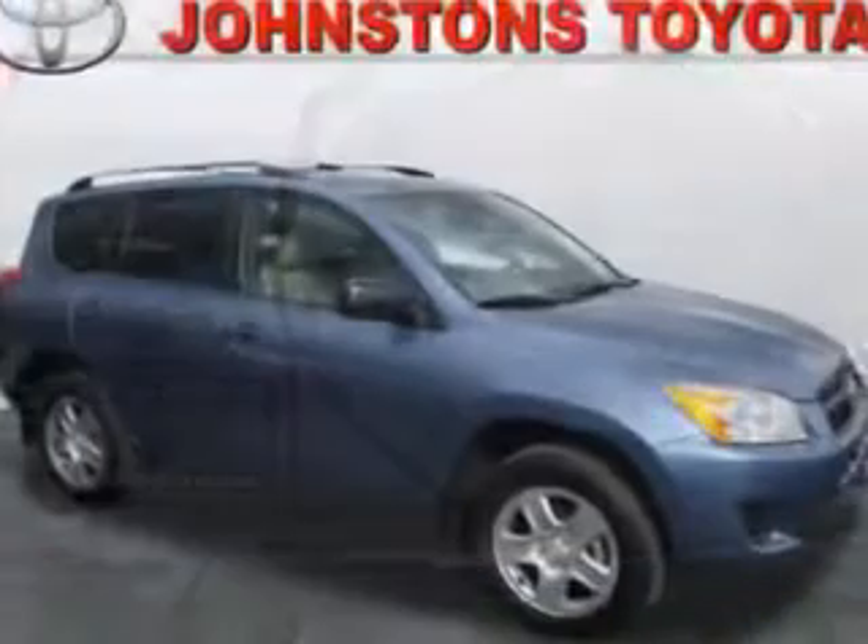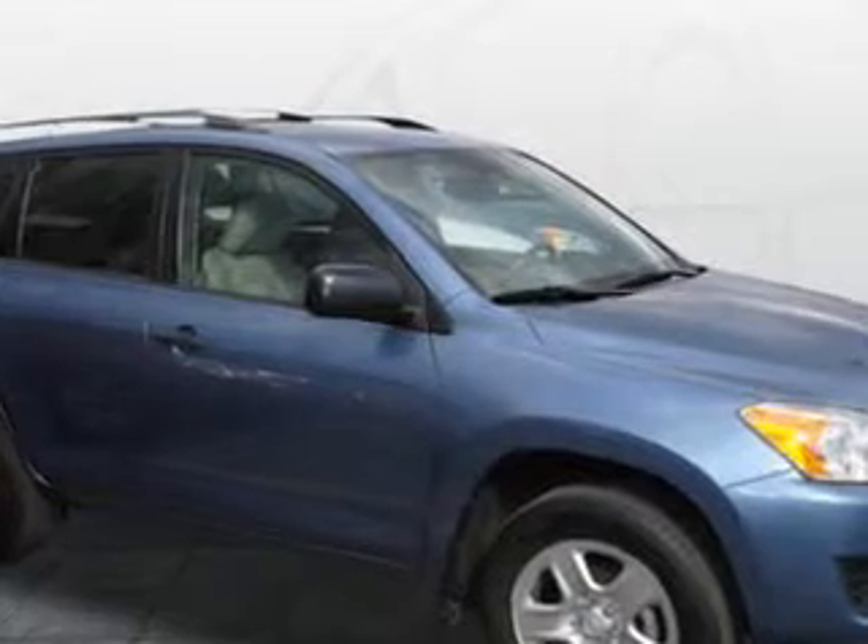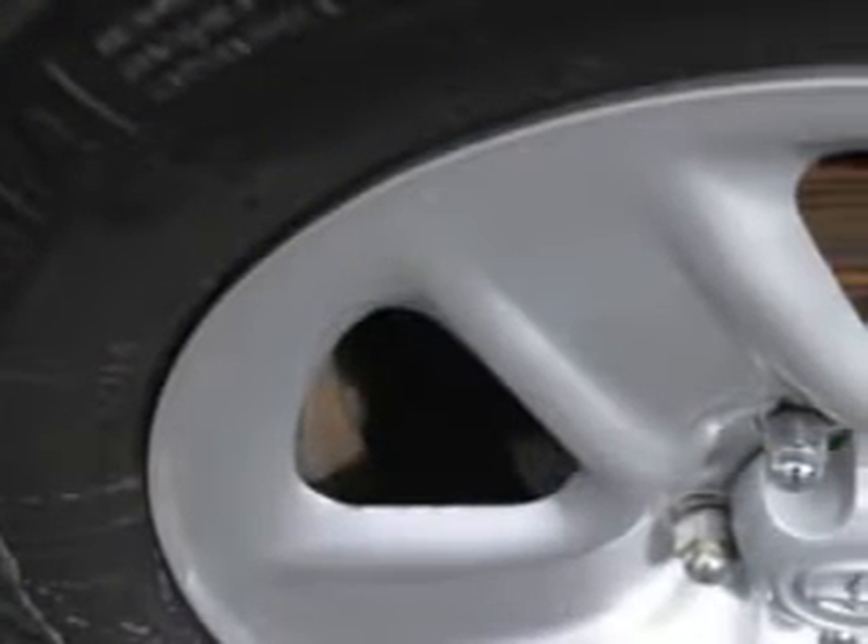Equipped with a 4-cylinder engine and an automatic transmission. Enjoy an exceptional 27 miles to the gallon on this family SUV, with features like power steering,